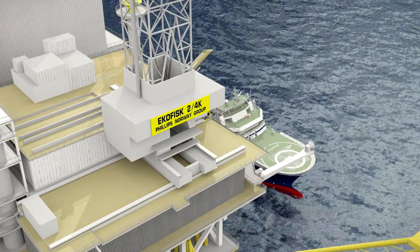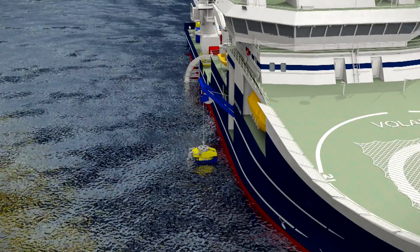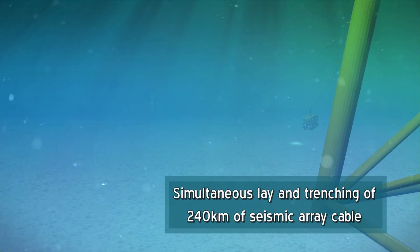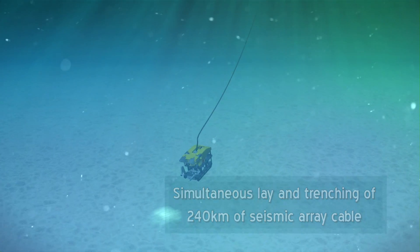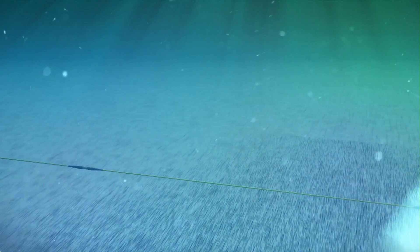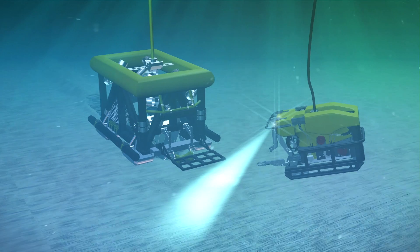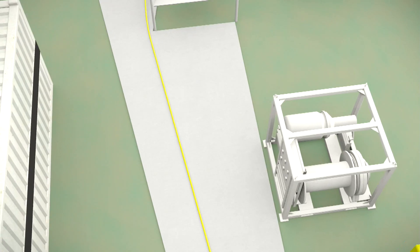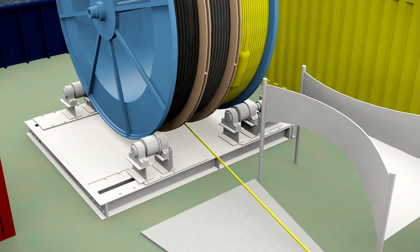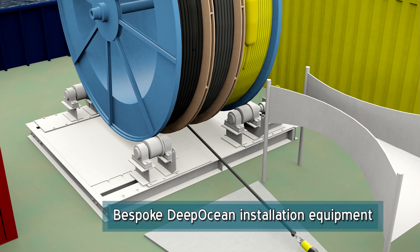The scope of the ECOFISC Life of Field Seismic or LOFS project was to install a permanent seismic monitoring system at the ECOFISC field, consisting of 240 kilometers of seismic array cables equipped with 3,966 multi-component receivers spaced 50 meters apart and trenched 1.5 meters into the seabed. This was the first full fiber optic system ever installed and called upon DeepOcean's extensive experience in developing in-house bespoke installation equipment to handle the system hardware.